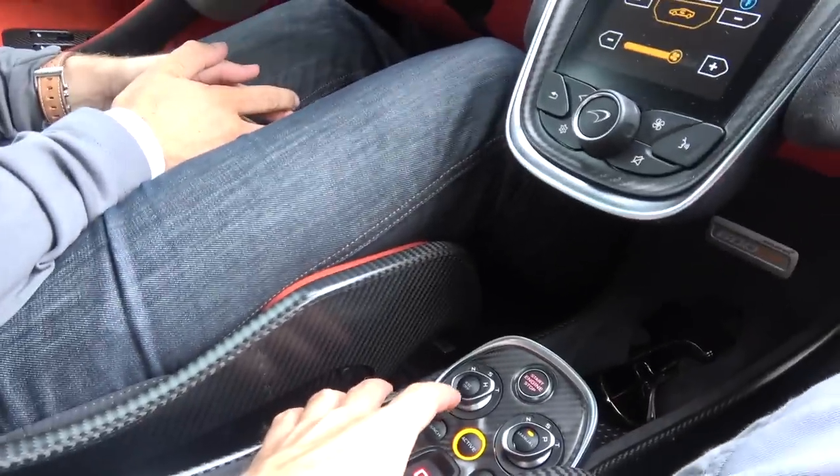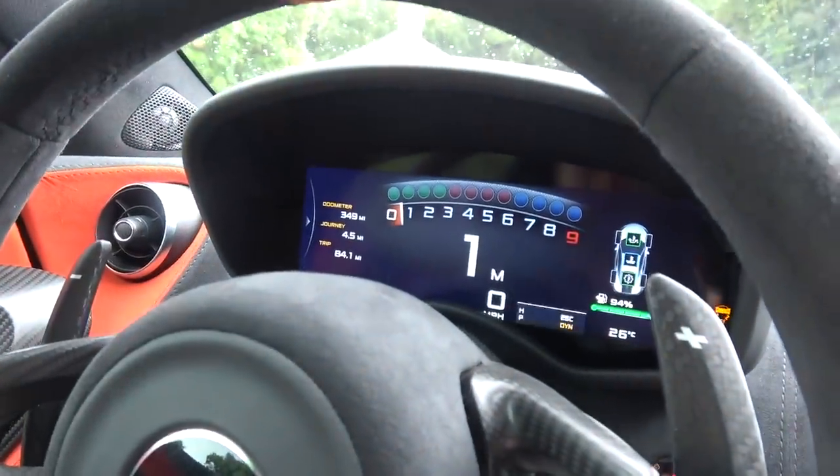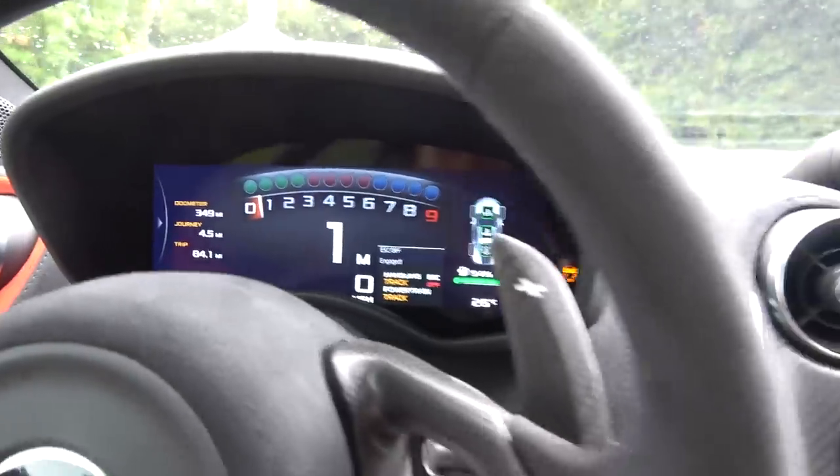I cannot believe it's raining, mate — it's such a shame, the only time all weekend. Oh well, at least they'll be slipping off the line. We're going to try and activate burnout mode. So we'll hit active on track mode — hit ESC once, press and hold, then on the screen confirm. That's like Morse code to turn that thing off. That is the McLaren way — safety first.